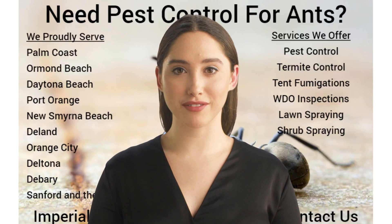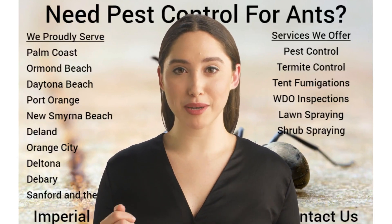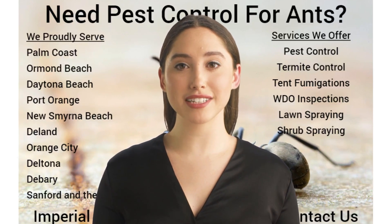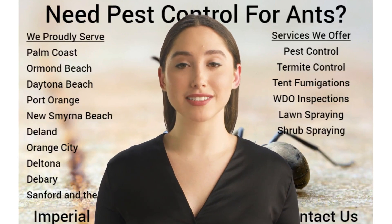An Imperial Pest Prevention qualified office associate or trained pest control technician can review pest treatment options and recommend exterminator spray programs that suit and tailor your needs. We are just a phone call away. Contact us today.